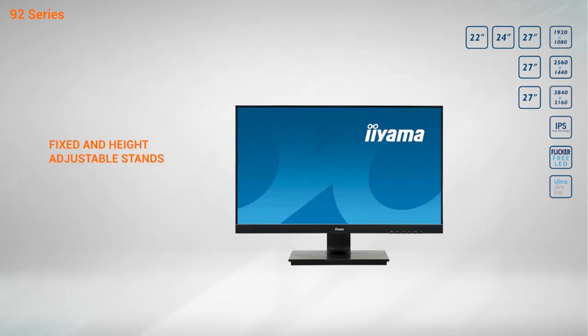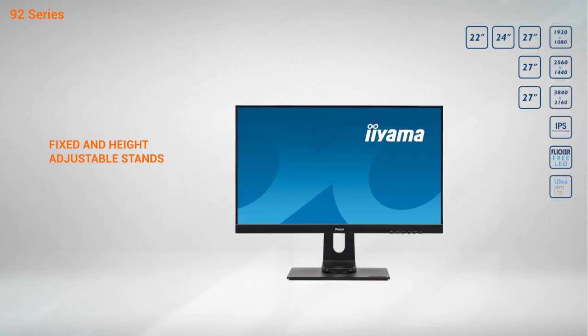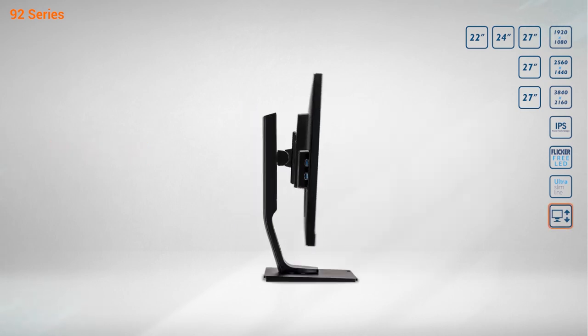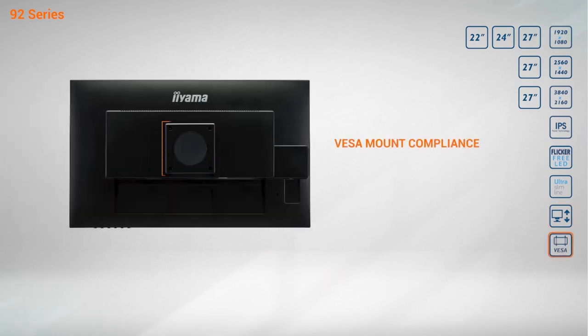The XU models come equipped with a fixed stand, while the XUB models are height-adjustable, allowing you to easily modify the screen position to your needs. The VESA mount compatibility means they can be mounted on a compliant desk arm, freeing up space on your desk.